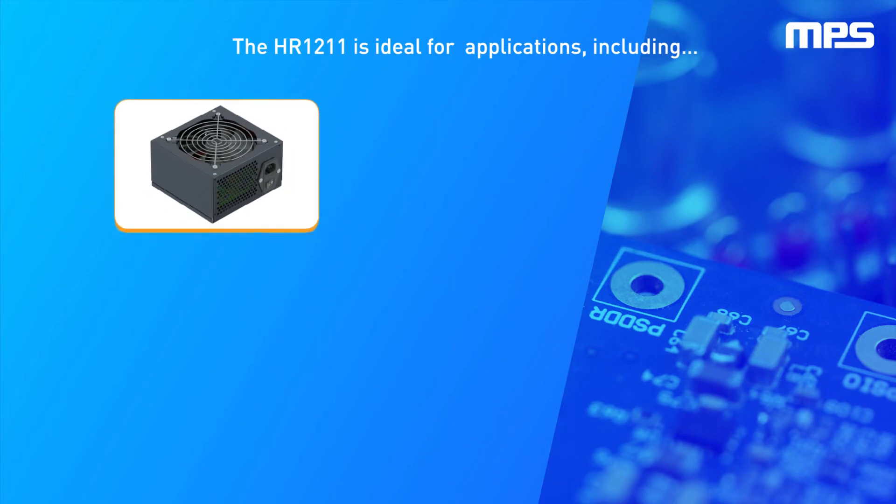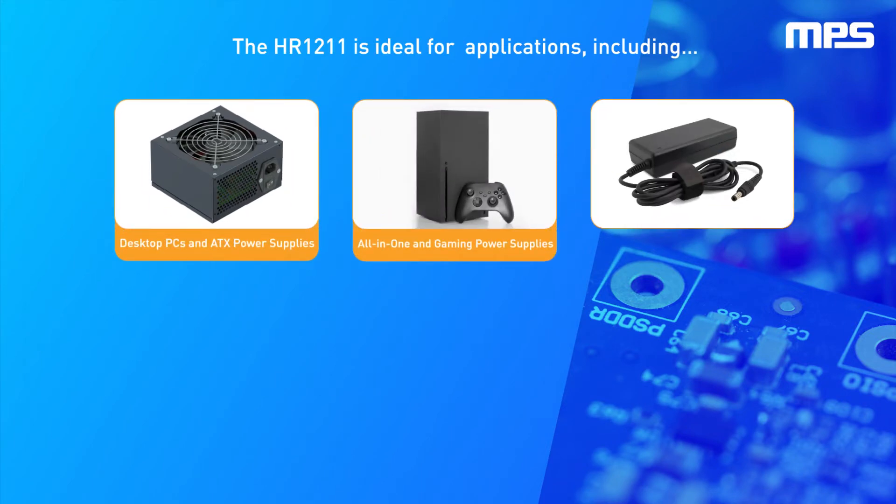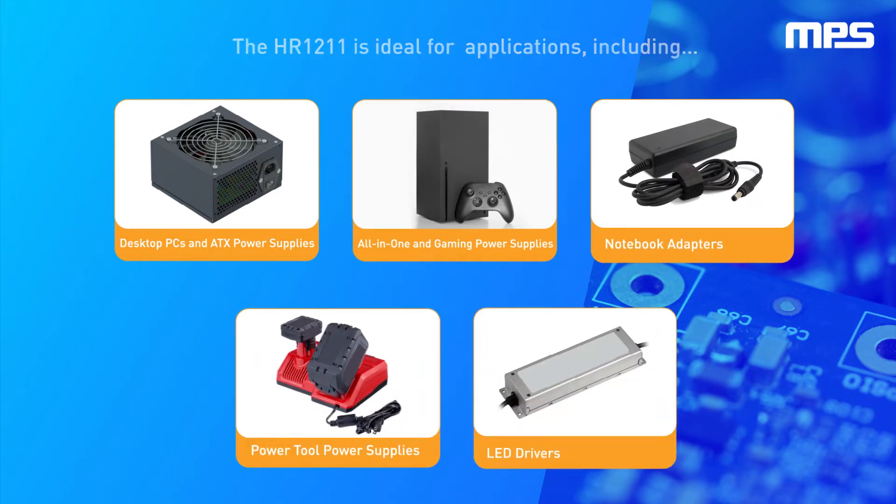Applications include desktop PCs and ATX power supplies, all-in-one and gaming power supplies, notebook adapters, power tool power supplies, and LED drivers.